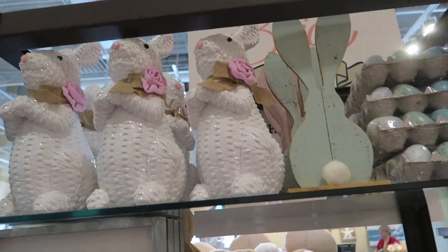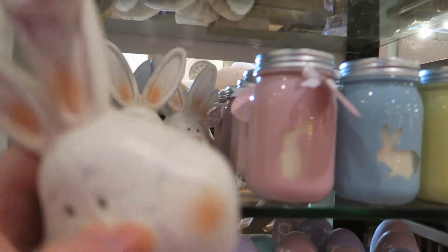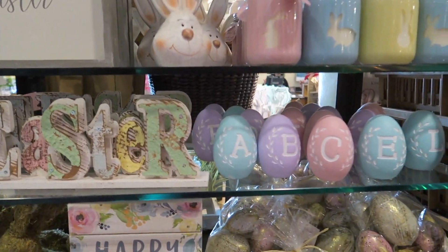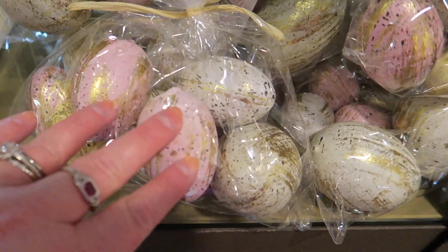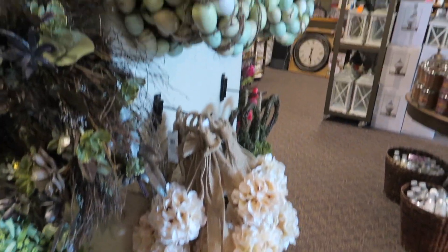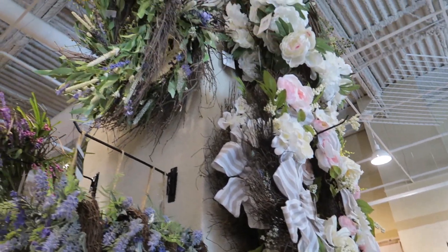Look at these little bunny heads — how much are they? It doesn't have a price on them, but those are so cute. Easter — cute little eggs. Look at the glittery ones — they look shattered, they look really pretty. And then they have a bunch of little wreaths — Easter and spring wreaths.